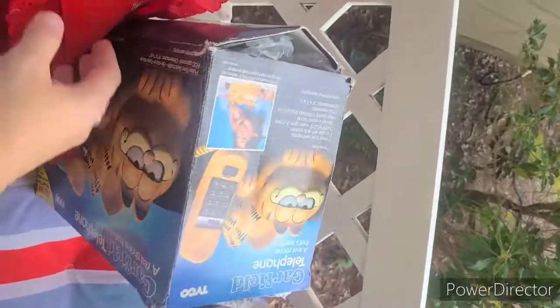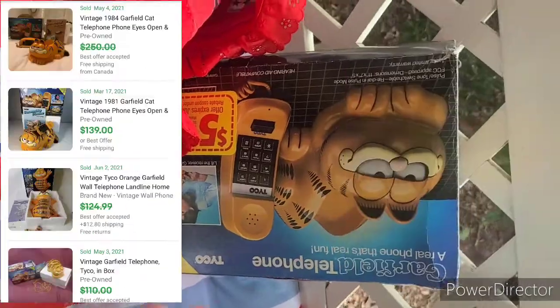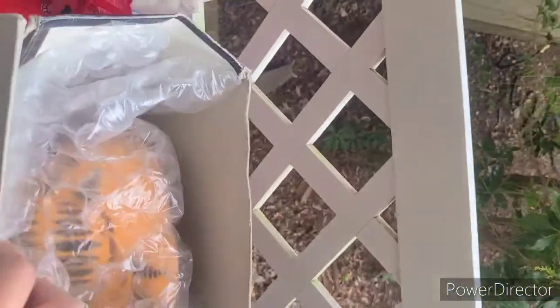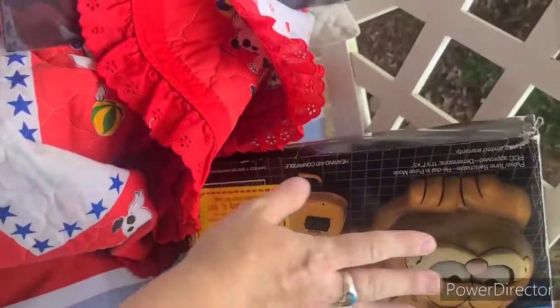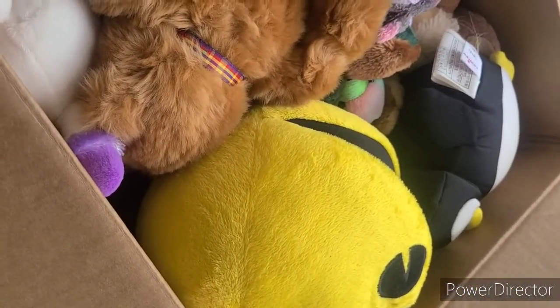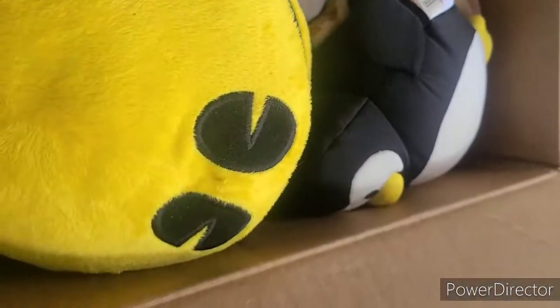Then this Garfield phone - I also paid up a little bit, I think I paid like $25-$30 shipped, but they sell routinely for about $70-$80 and it's in the box, so hopefully I'll make a decent profit on that too. I kind of went a little overboard on Shop Goodwill the other week and just ordered a whole bunch of stuff I really didn't need.